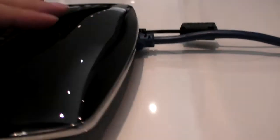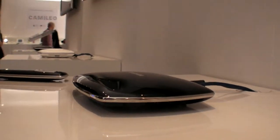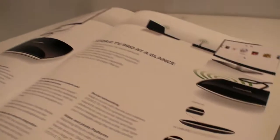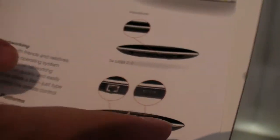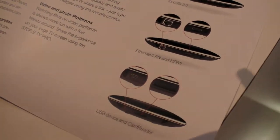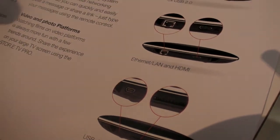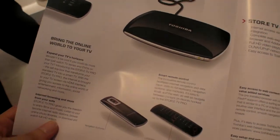There is a USB host built in. So there you can see the ports. You have three times USB 2.0, Ethernet LAN and HDMI — this is the cable connection. Of course, wireless as well. And you have USB device and card reader. So basically you connect your device to a notebook as well, and you have a card reader built in.